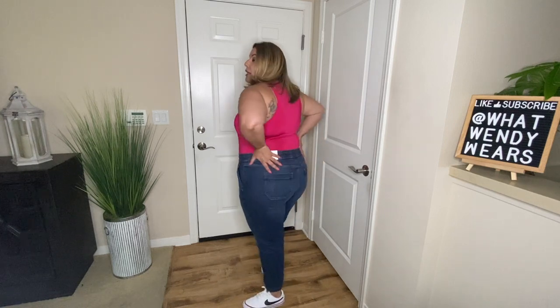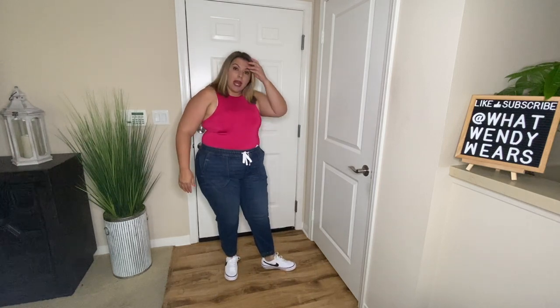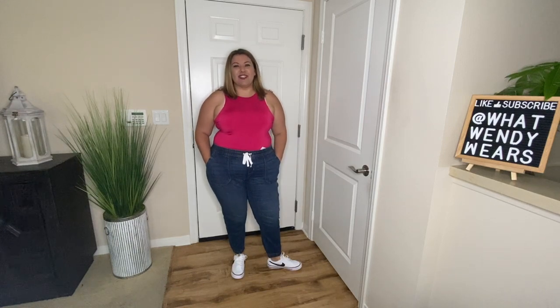This first outfit is the jogger pant with a fuchsia bodysuit. I absolutely love the bodysuit with a pair of joggers. I think this outfit is great for running around — this is going to be the most casual outfit you see from Lane Bryant. I love the fit of these joggers. They are comfortable with a really good stretch. I paired them with my Nike shoes. I would wear this to run around town — a perfect Sunday afternoon outfit.